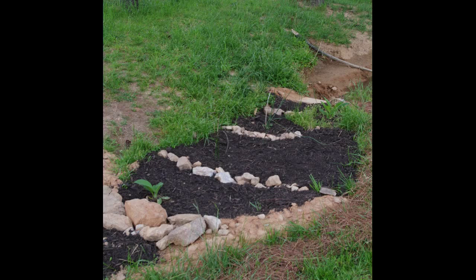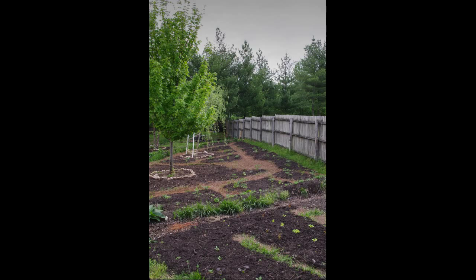Here's just another view of the garden. Nothing too spectacular, of course, but for a first-year garden, I think it looks pretty good.